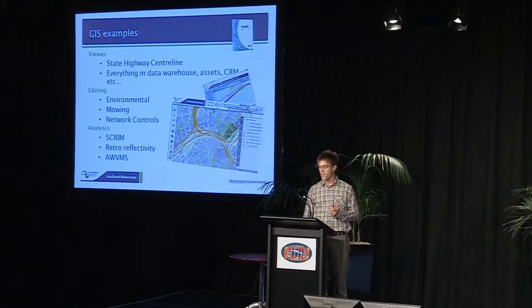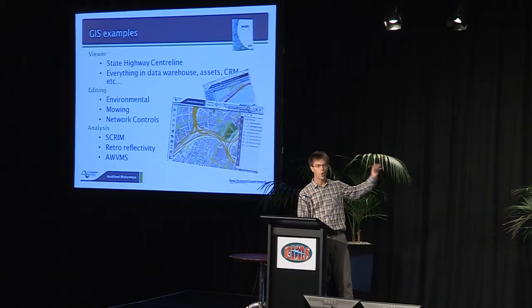Moving on from viewing — in terms of editing, our environmental mowing and network control teams have datasets they want to share but might not be in other systems, so they can draw on the GIS, add annotations and labels. When they're ready to commit those changes, they're immediately visible for everybody else in the organization to see. For our analysis team, we've got examples of spatial deterioration, evolution of SCRIM high-speed data, retro-reflectivity data, and GIS analysis to determine the cost of changes for positioning advanced warning VMS signs to suit the new COPDAM specification.